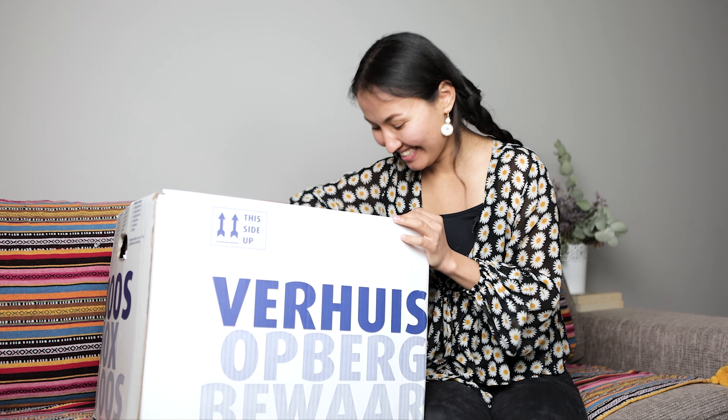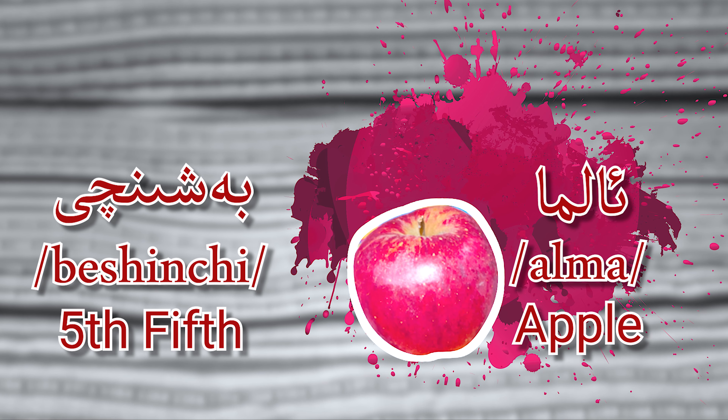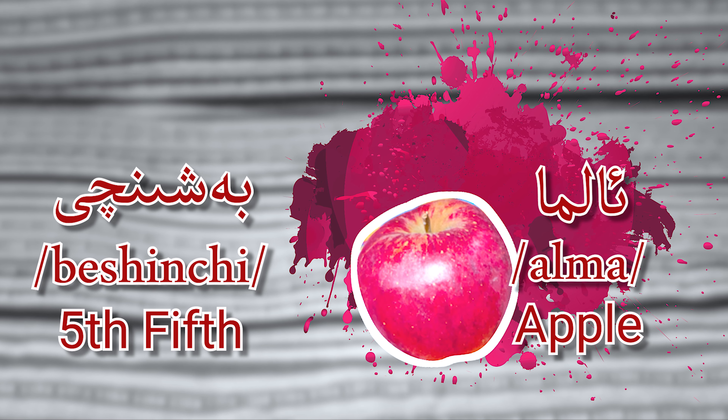Fifth, 5 — Alma! Yes! Alma means apple. Fifth, 5 — Alma, apple.